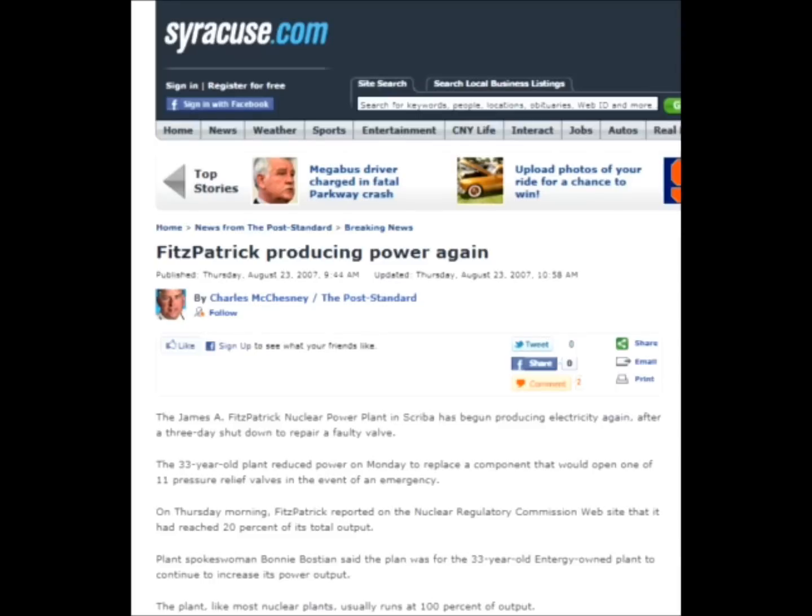Plant spokeswoman Bonnie Boskian said the plan was for the 33-year-old Entergy-owned plant to continue increasing its power output. The plant, like most nuclear plants, usually runs at 100% of output. So this article just goes to show that they've had to shut it down before and have had some problems with that valve.